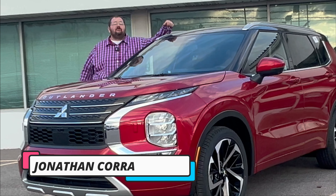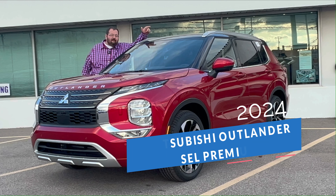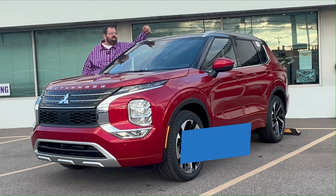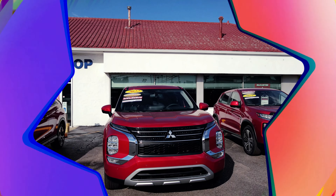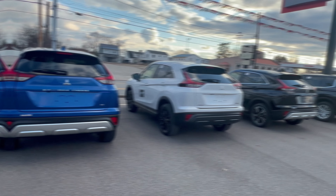Hey everyone, John Cora here, marketing director for McClinton Mitsubishi. This is a brand new 2024 Mitsubishi Outlander SEL Premium. It slots above the SEL Touring, so you're probably asking: is this as good as it gets? The answer is yes and no. Oh look, it has a black roof — let's find out the differences in today's video.